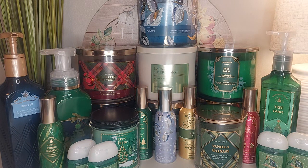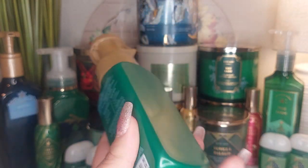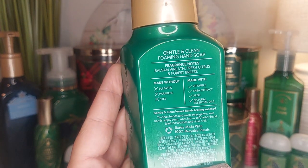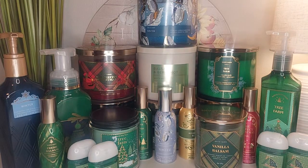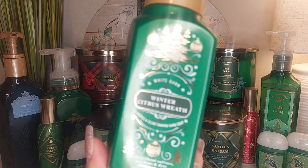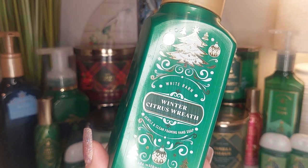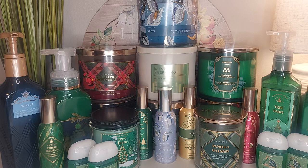Speaking of soaps, I wanted to show you guys Winter Citrus Wreath. I don't have the candle in this one, but I wanted to include it. It has fragrance notes of balsam wreath, fresh citrus, and forest breeze. This soap is really good — super super piney with just a hint of citrus. Love the packaging on this one. It smells just like a wreath — really piney.